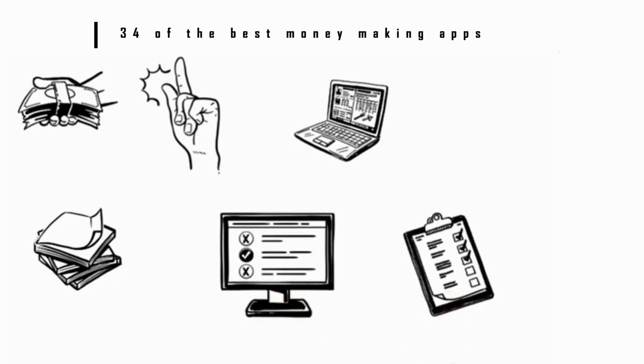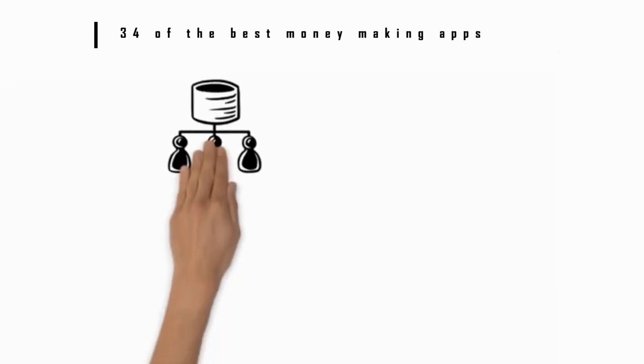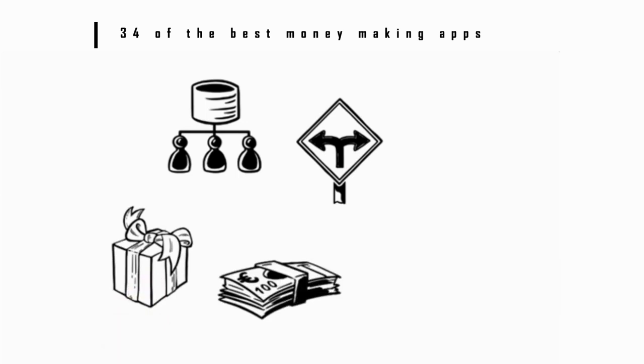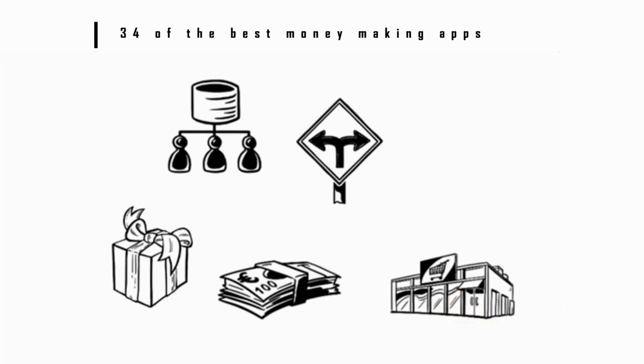Number 3: MyPoints — $10 bonus. MyPoints is a popular rewards site established in 1996 that offers users the ability to accumulate virtual points in different ways and exchange them for prizes or cash. You can later redeem your points for Amazon gift cards or 75-plus other retail and restaurant partners.